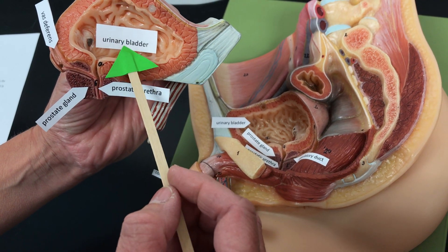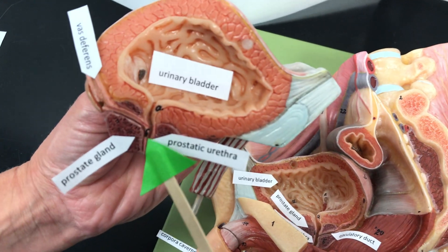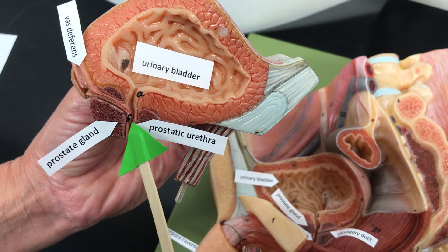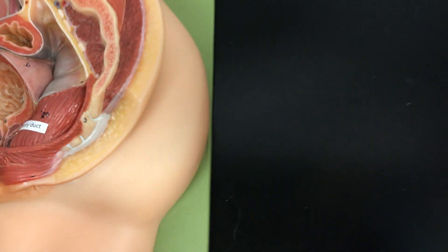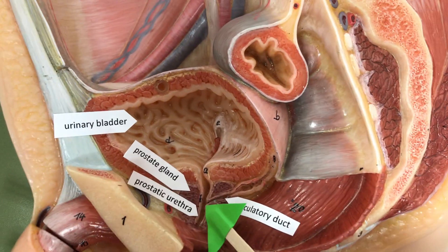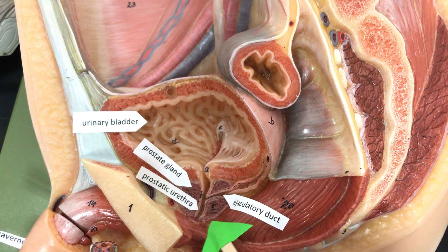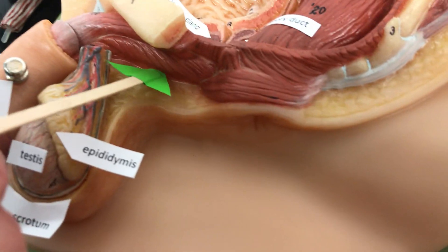Here's the urinary bladder. The urethra comes out of the bladder, and this part of the urethra is called the prostatic urethra. The sperm come down the ejaculatory duct and meet up with the urethra. The ejaculatory duct and prostatic urethra both pass through the prostate gland. The membranous urethra goes through the perineum and we can't see it on this model.